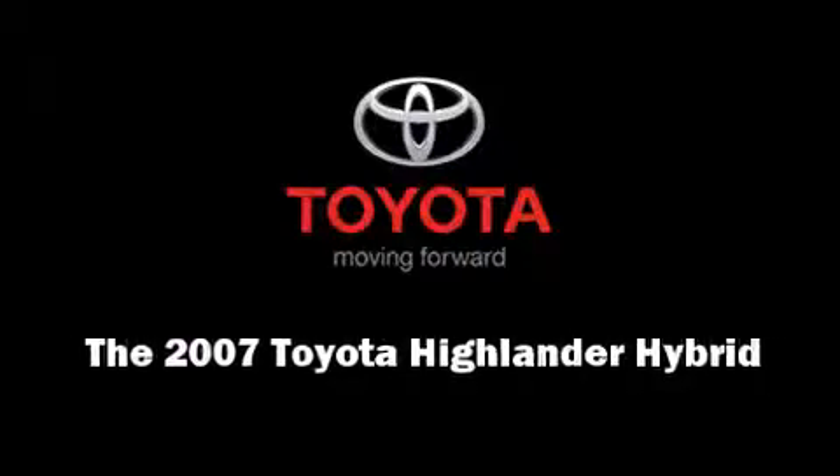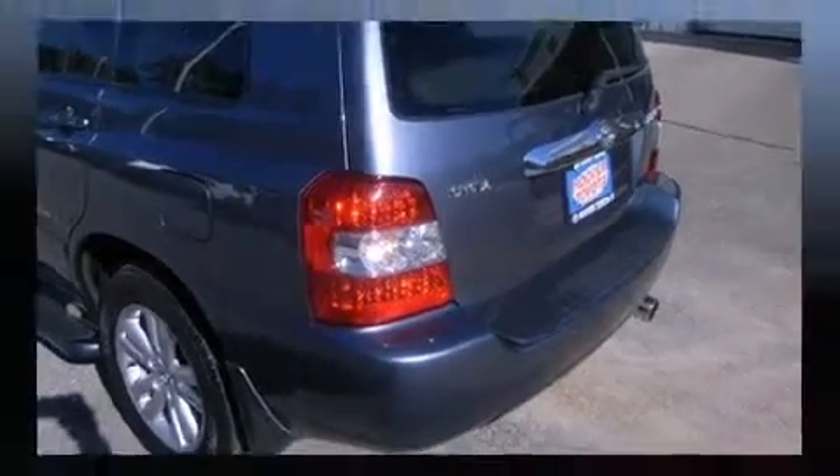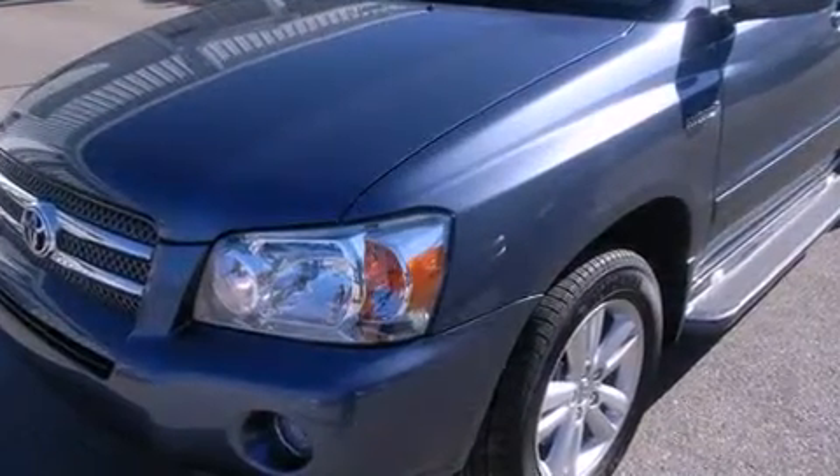Outstanding design defines the 2007 Toyota Highlander Hybrid. Under the hood, you'll find a six-cylinder engine with more than 200 horsepower, providing a smooth and predictable driving experience.